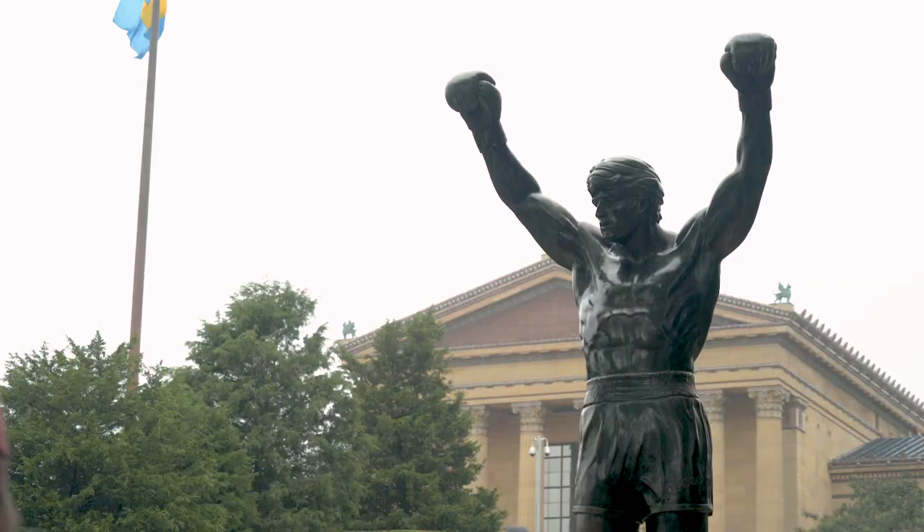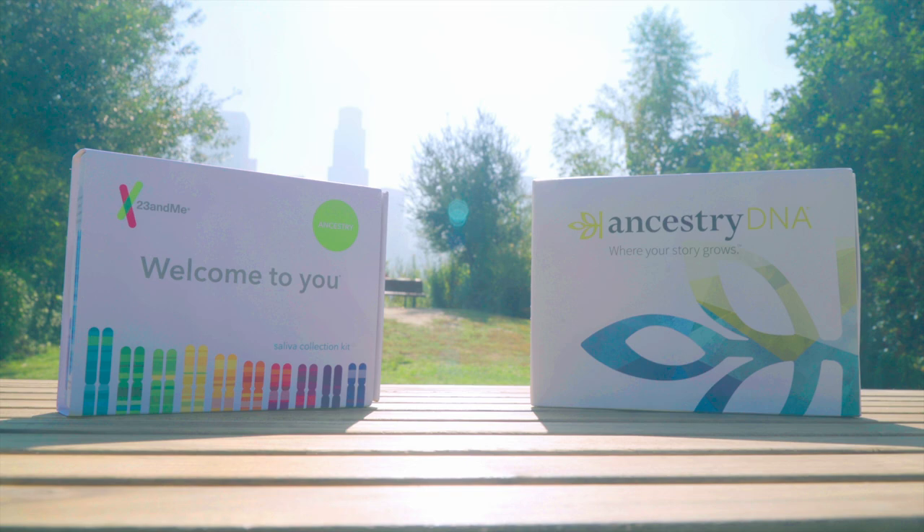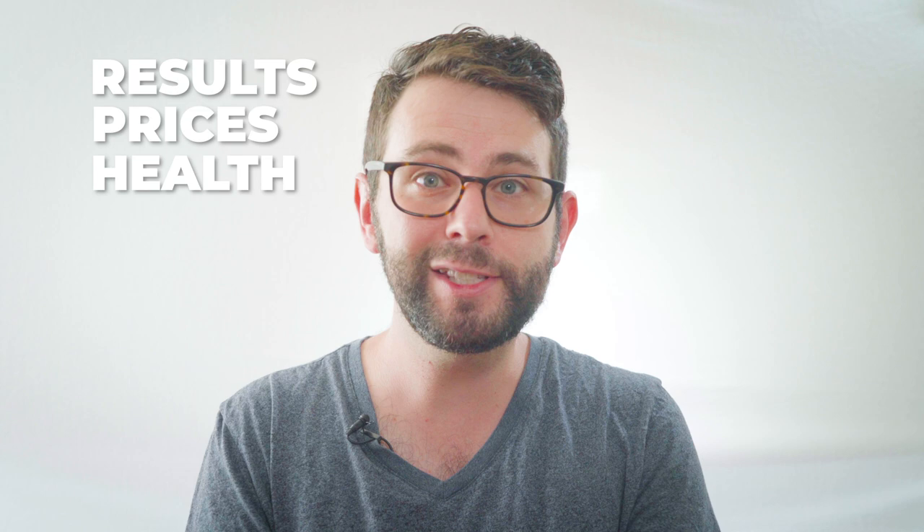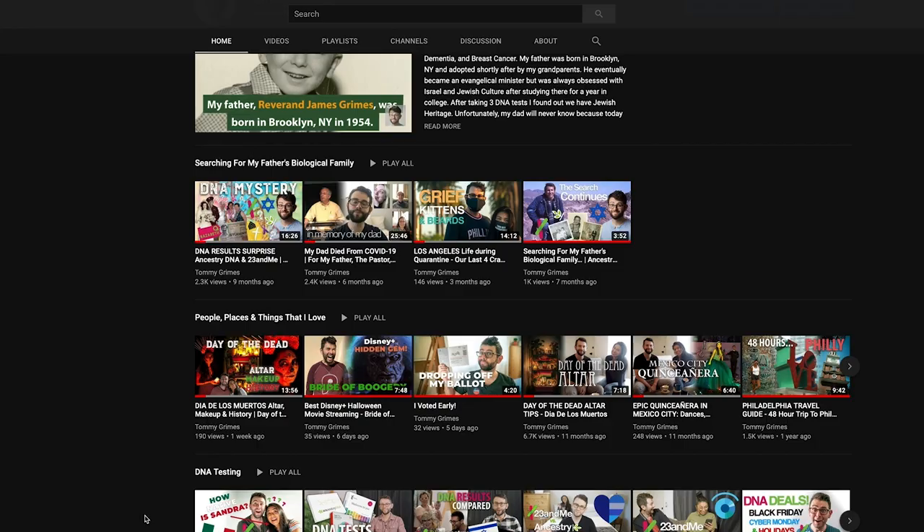Hey everyone, welcome back to the vlog. My name is Tommy Grimes and I vlog about people, places, and things that I love from the city of brotherly love to the city of angels. Today we're breaking down the differences between AncestryDNA and 23andMe. I'll compare my results from each — prices, health services, subscriptions, add-ons, and finding and messaging matches, and more.